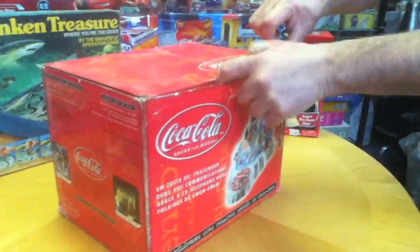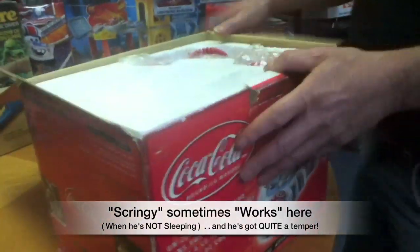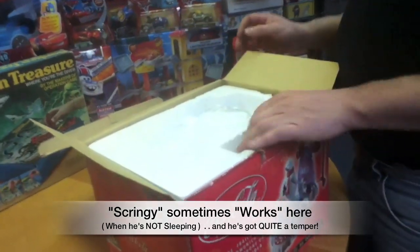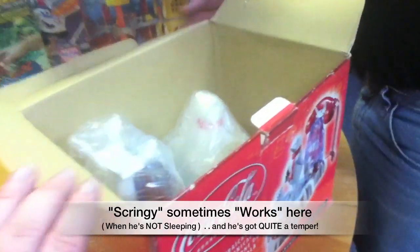It's never been opened, and I don't know if we're doing something dangerous — we're letting the dangerous Scringy actually open the box. This is an obnoxious guy who's kind of rough with the toys, but this has never been opened; it's absolutely positively brand new.